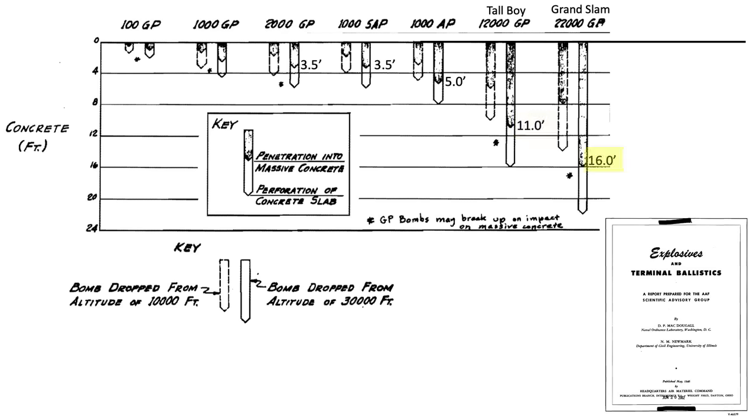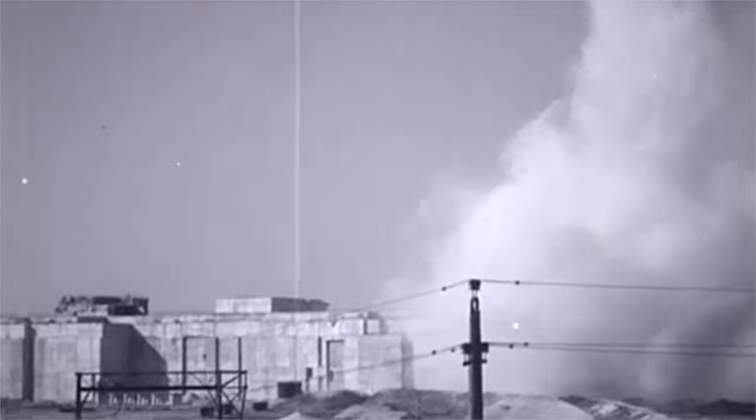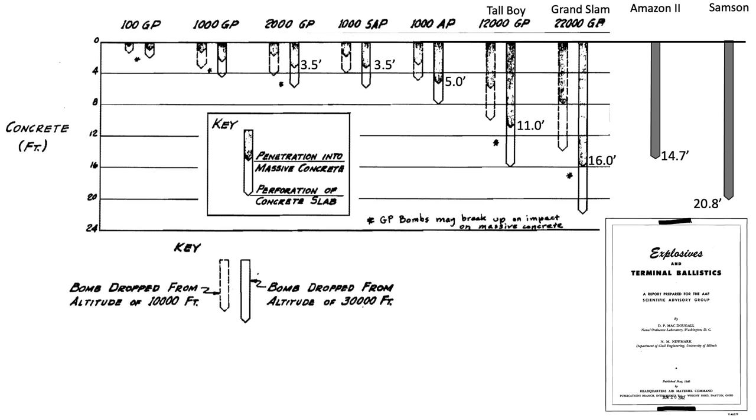A Grand Slam dropped from 30,000 feet penetrates around 16 feet. Although the intent of the Harkin test was to assess the structural integrity of the new bomb casings, a 1964 U.S. Army Material Command document titled 'Warheads General' lists the penetration depth of various bombs and projectiles. The Amazon II's bomb penetration depth in reinforced concrete equates to 177 inches, whereas the Samson's is listed as 249 inches. We can add these penetration depths to the earlier graph for comparison with World War II Tallboys and Grand Slams. The Samson's concrete penetration depth well exceeds the Grand Slam's by 30%, and the casing will be intact.